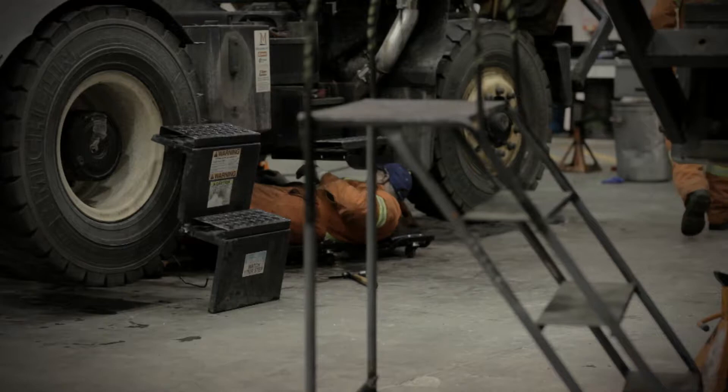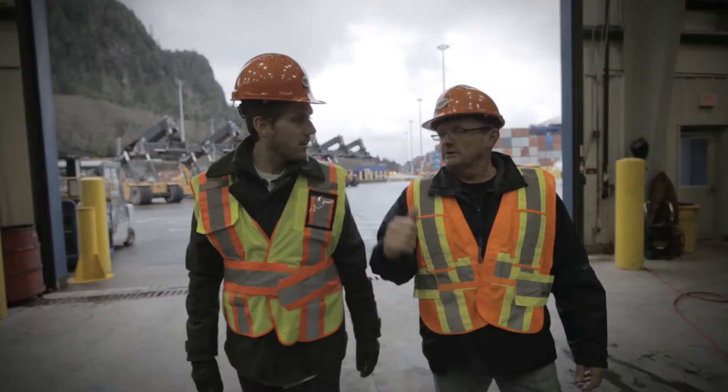They're actually mechanics, electricians, welder fabricators that actually work at the longshore hall. So they are longshore workers, but they do have their trade as well.